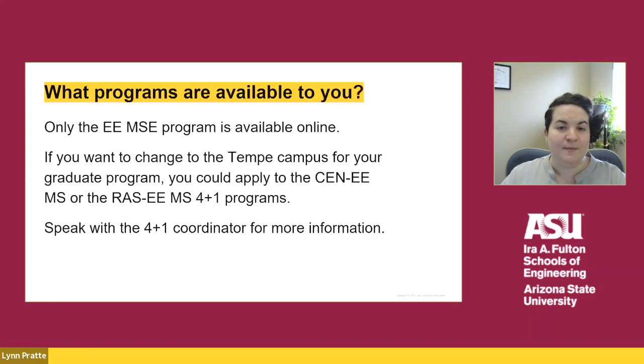We only offer the EEMSE degree online, so if you wish to remain an online student and are interested in this program, you should apply to the EEMSE 4 plus 1 program. If you wish to change your campus for the graduate program, you could apply to the computer engineering, electrical engineering, the robotics and autonomous systems electrical engineering, or the EEMSE program. If you're interested in changing your campus, please speak with the 4 plus 1 coordinator for information and instructions.